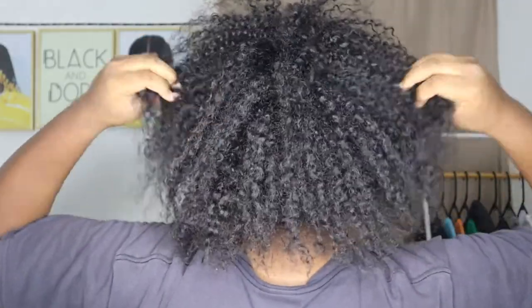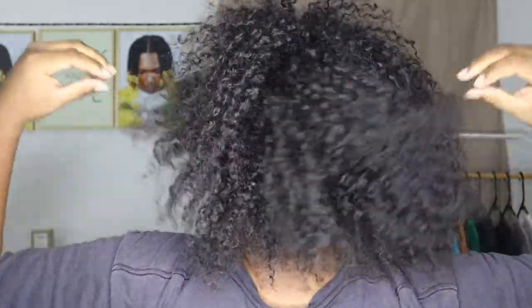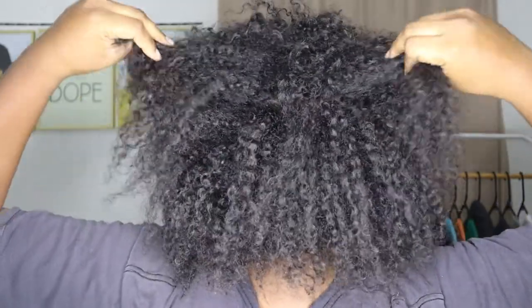Welcome back to the channel. We're here for another wash and go, which should have been recorded maybe two days ago. I'm going to go off camera and pop my hair, and when I come back we can jump straight into it. So here's my hair three days ago — this is three or four days after the prior wash and go I did. Here it is from the back. I could have got two to three more days out of it.